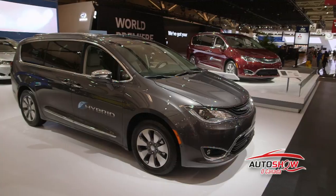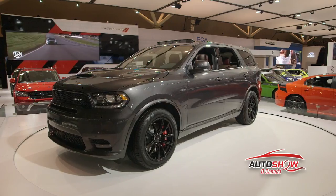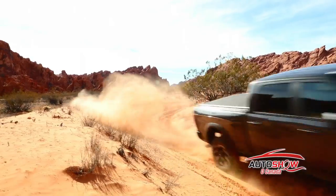Like the technologically advanced all-new Pacifica Hybrid, the first ever hybrid minivan in the industry, as well as the all-new high-performance Durango SRT, plus the ultimate in heavy-duty capability, the newly redesigned Ram Power Wagon.